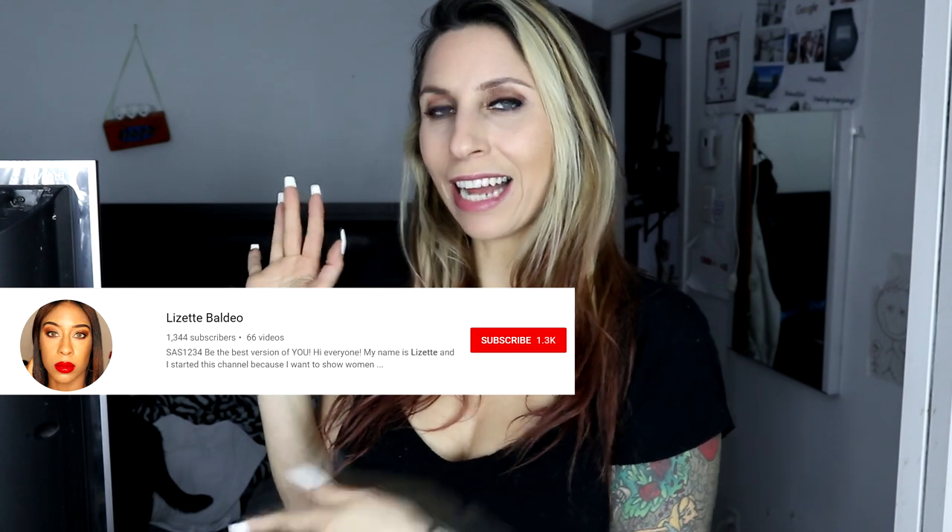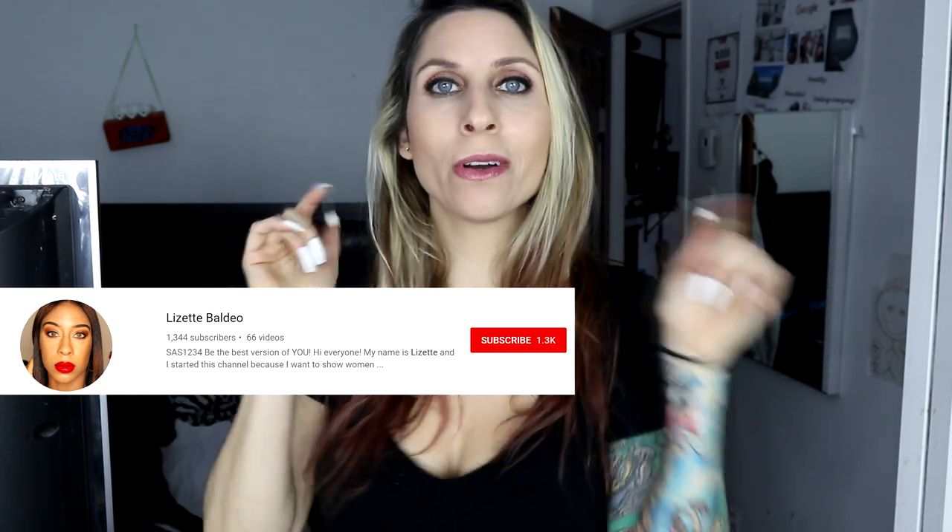Hi everyone, welcome to my channel. If you're new here, my name is Nancy Tigris. If you've already been here before, welcome back. Today I am doing a collab video with this lovely lady Lizette, so make sure you check the description down below, go check her channel out, and make sure you subscribe. Oh, and subscribe to me!